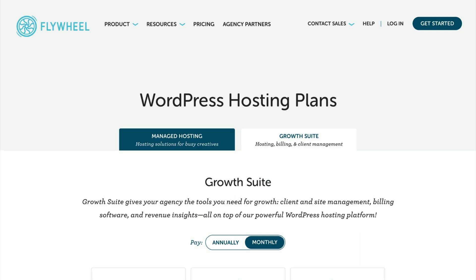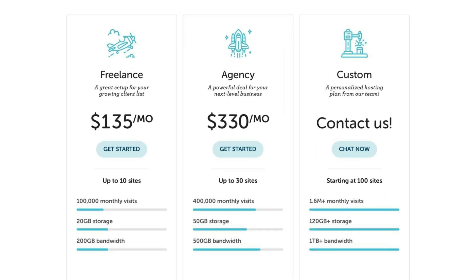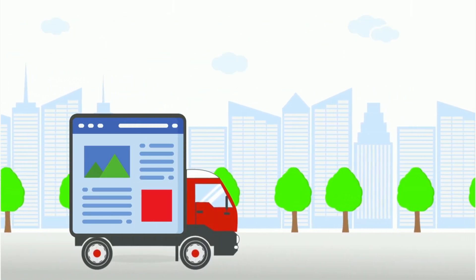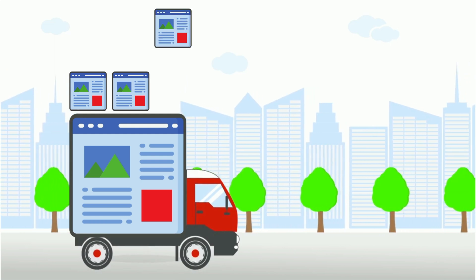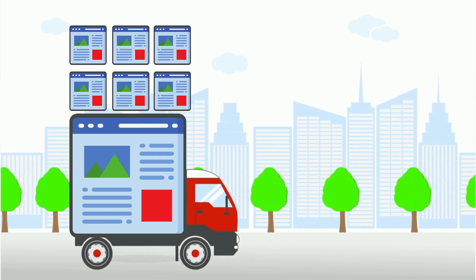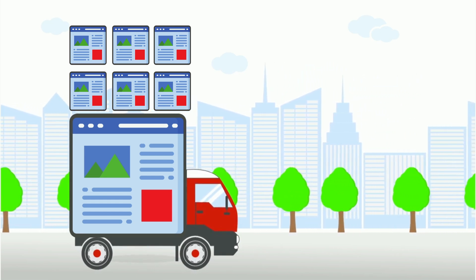Let's dive right in to talking about price. I know what you might be thinking — this does look a lot more expensive than some of the other shared hosting platforms out there. Flywheel is going to cost a little bit more than a traditional shared hosting plan. However, what I have found is that by moving all of my client sites over to one plan at Flywheel, I am able to spread the cost across multiple sites and significantly lower the cost per site.